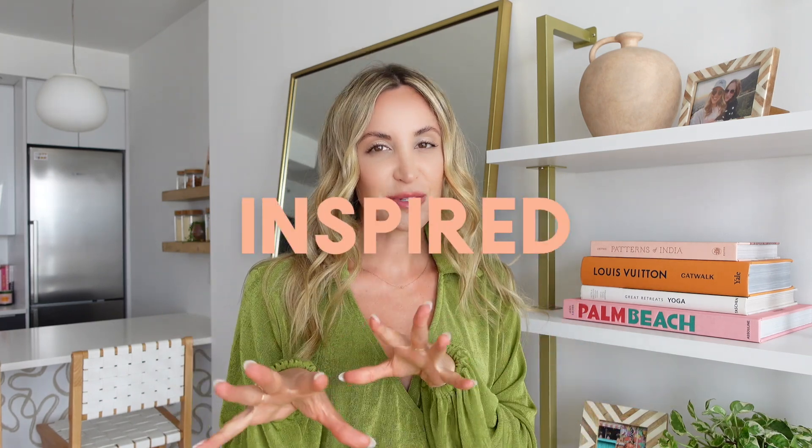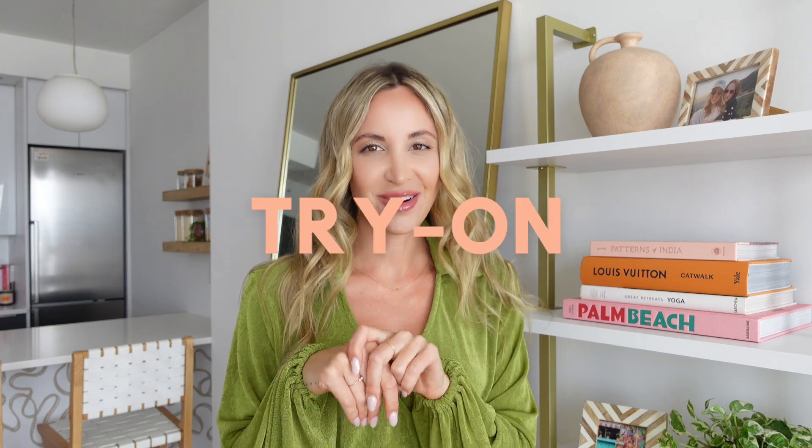Hi babe, welcome back to my channel — or welcome to my channel if you're new. I'm Shayla. I just got an order from Princess Polly and I am obsessed with everything I got. I haven't done a try-on haul in a minute and I thought, why not do a summer-inspired Princess Polly try-on haul? This is one of the dresses, but we'll chat about it in a minute.